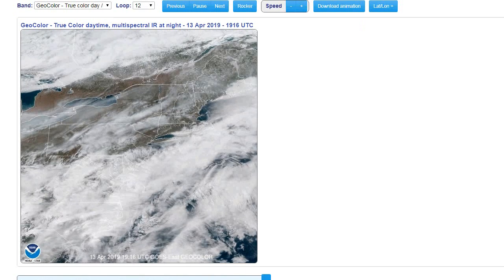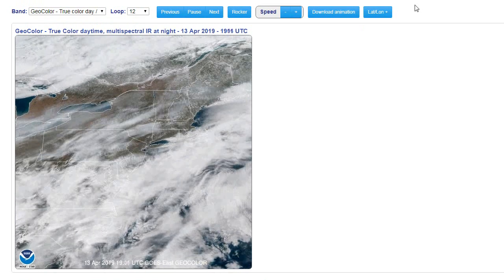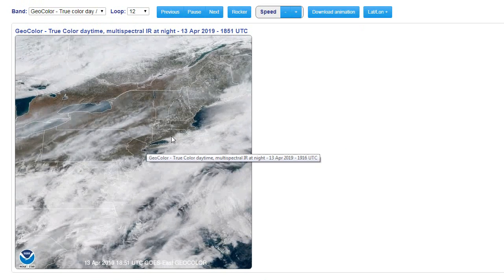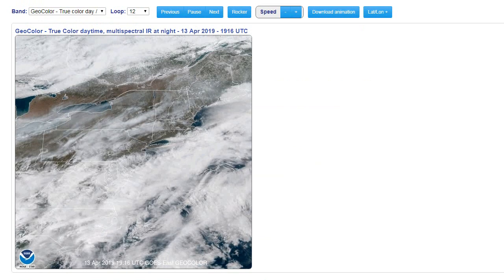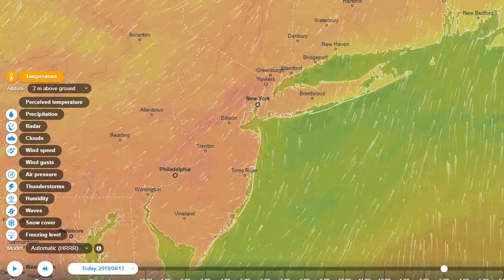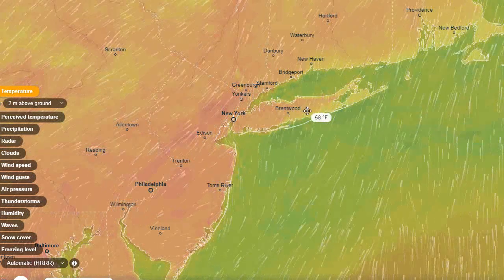Good afternoon and welcome to this weather update on this warm and humid April 13th Saturday. The sun has now come out across our area and the high clouds are kind of broken up here. This is the front that moved through last night that brought us all the rain, that stalled out to the south of us, and it's quite warm out there. Let's take a look and see what our temperatures look like right now on the Ventus Sky maps.